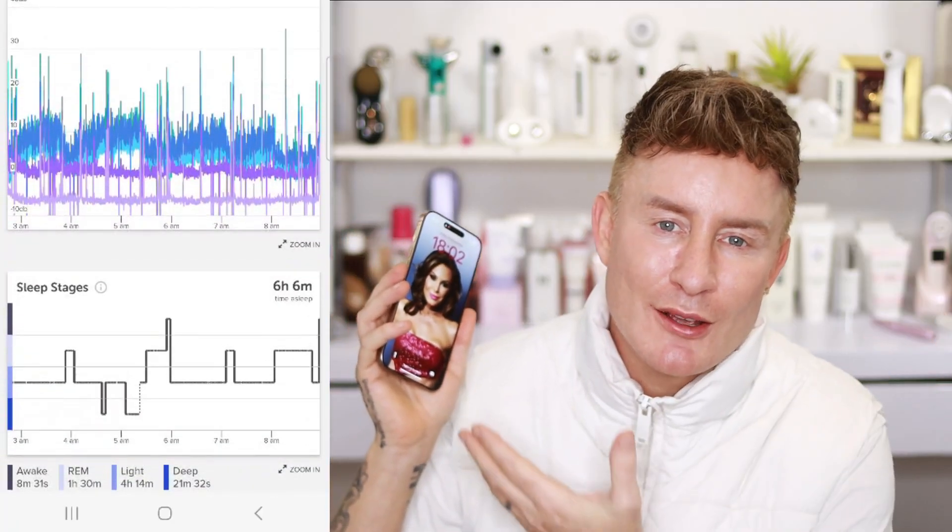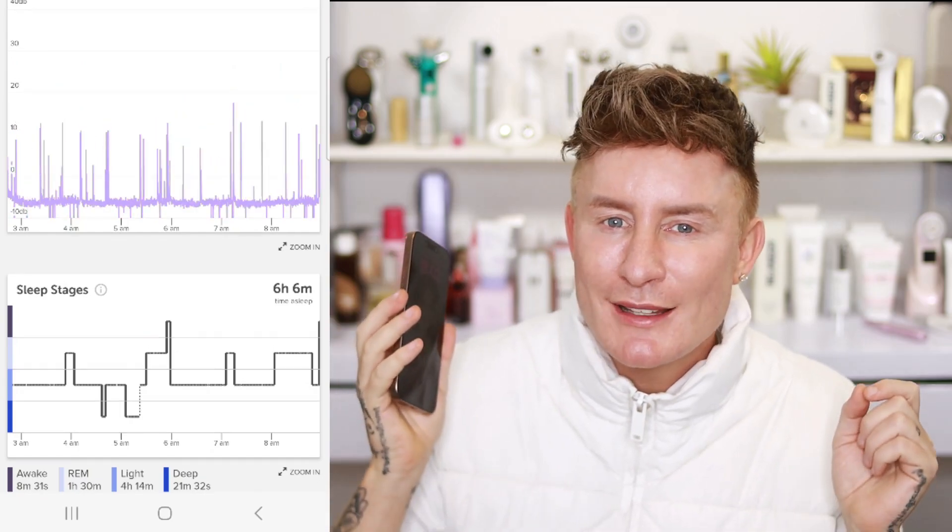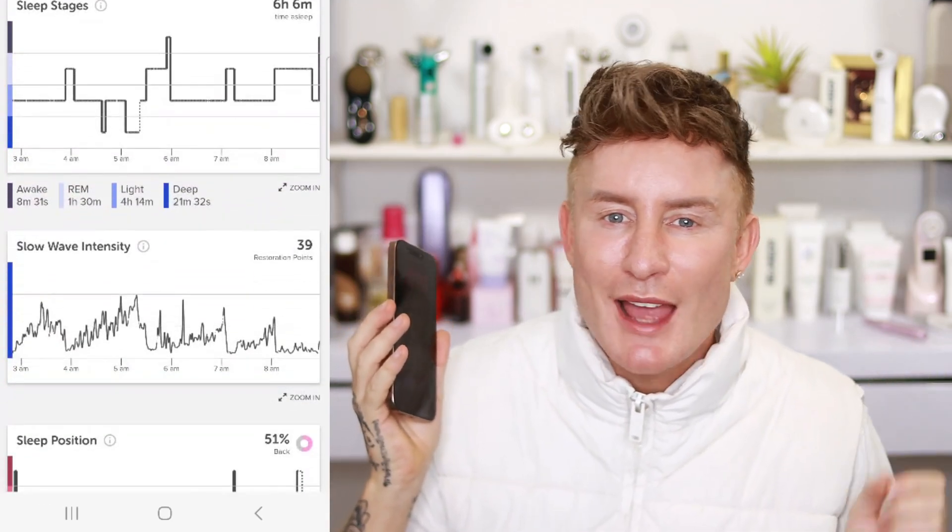EEG stands for electroencephalography — try saying that three times quickly. It's basically a fancy term for a technique that measures the electrical activity of your brain, like a window into your mind showing you exactly what's going on when you're trying to get some zen or catch some z's. The Muse S pairs with an intuitive app on your smartphone, creating a seamless experience that combines cutting-edge neuroscience with everyday wellness.